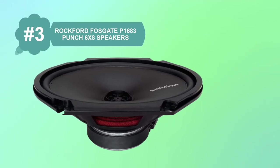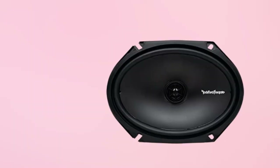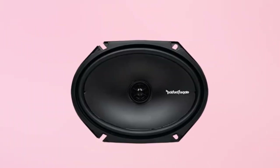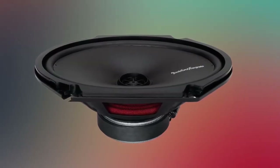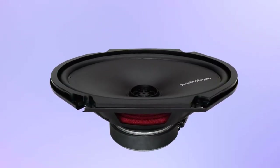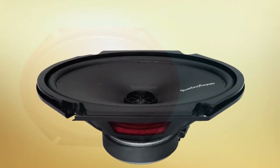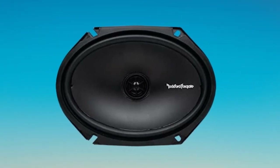At number 3: Rockford Fosgate Punch P1683 Punch 6x8 Speakers. Rockford Fosgate offers another high-quality pair of speakers for the aftermarket upgrade of the car audio system. These are 6x8 speakers with a peak power of 130 watts and an RMS of 65 watts. The impedance is 4 ohms, and the frequency response goes from 65Hz to 24kHz. The three-way speakers deliver clear and full sound, and they have injection-molded polypropylene cones that are rigid and lightweight at the same time.